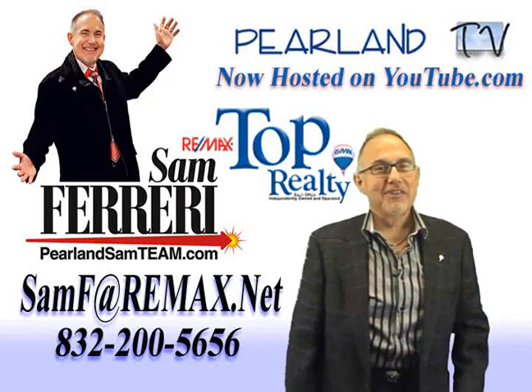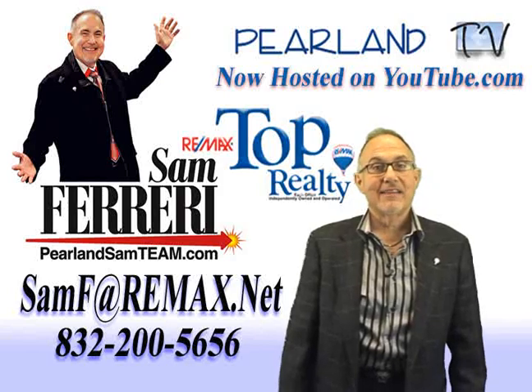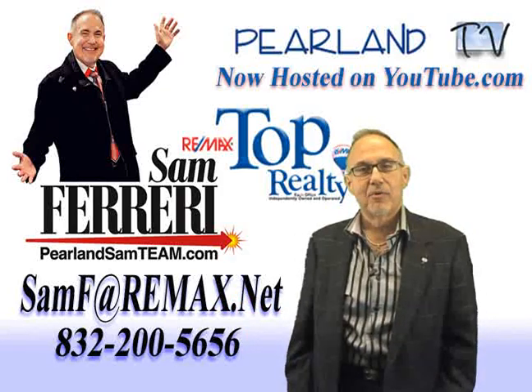Hi, and welcome to Shadow Creek Ranch. I'm Sam Ferreri, team leader of the Pearland Sam team at RE-MAX Top Realty. Today we're going to see this beautiful two-story home located at 2914 Ashbrook.